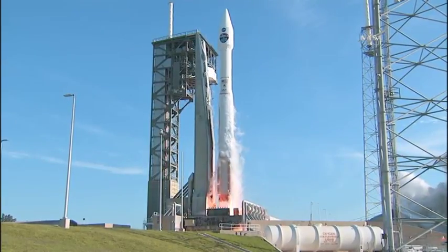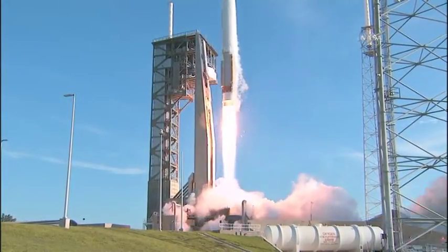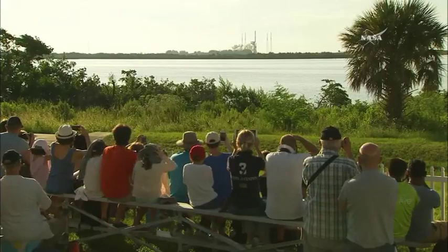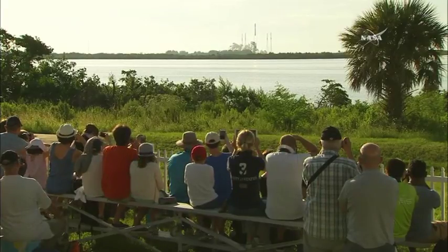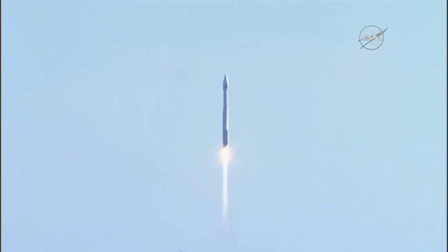We have liftoff of TDRS-M on the Atlas V rocket from Space Launch Complex 41. TDRS-M securing space-to-ground communication for NASA's low-Earth orbit operations, including the International Space Station.